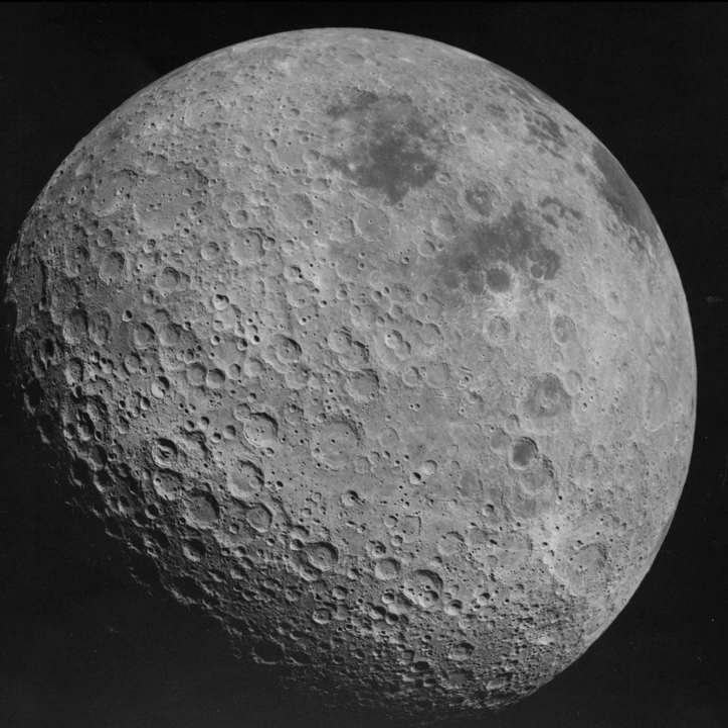The far side of the Moon is the hemisphere of the Moon that always faces away from Earth. The far side's terrain is rugged with a multitude of impact craters and relatively few flat lunar maria. It has one of the largest craters in the Solar System, the South Pole-Aitken Basin.